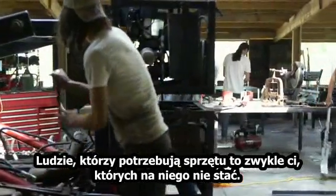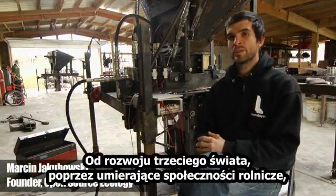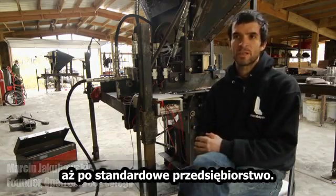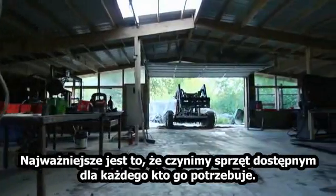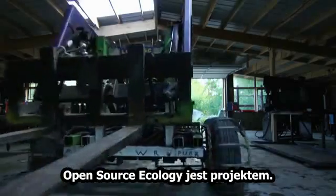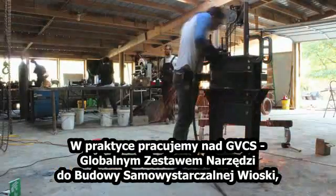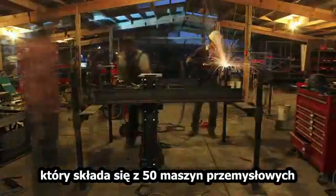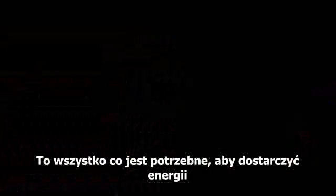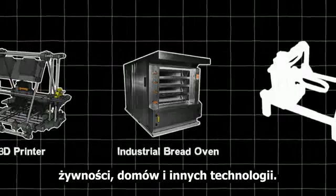People who need equipment are typically the ones who can least afford it. The applications are anything from third-world development to a dying farming community to standard economic enterprise — the point is that we make equipment available to everyone who needs it. Open Source Ecology is a project where, in practice, we're working on the Global Village Construction Set, which is a set of the 50 industrial machines that it takes to build a small civilization with modern comforts. It's everything that you need to provide your energy, food, housing, and other technologies.